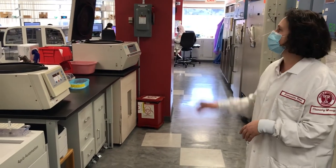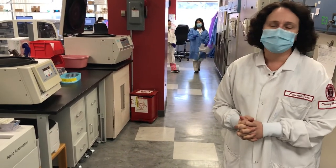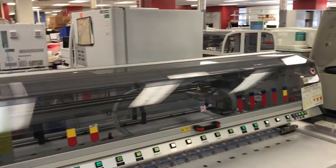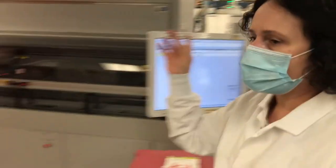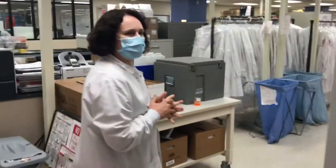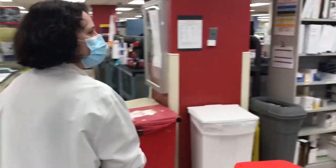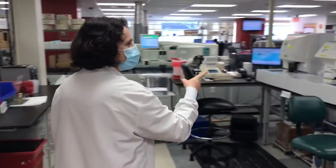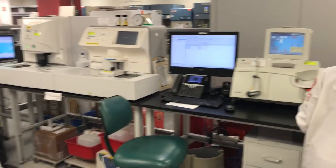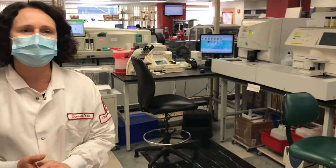On the back we have the blood gas area and the urine analysis section. This is the blood gas area with three instruments, plus the urinalysis instrument. Most of these instruments are Siemens instruments.